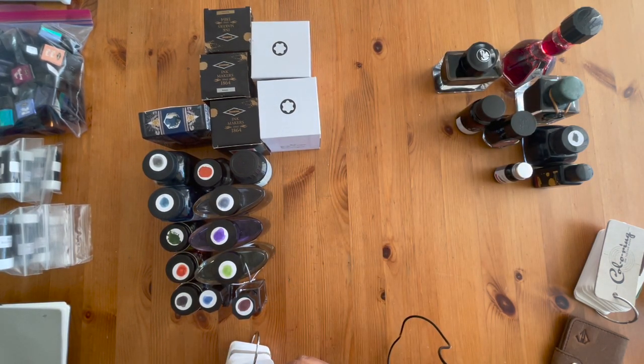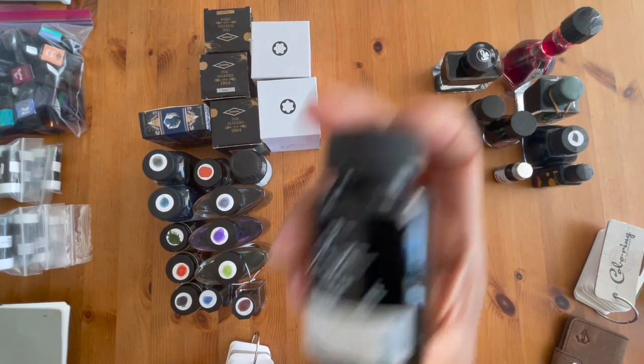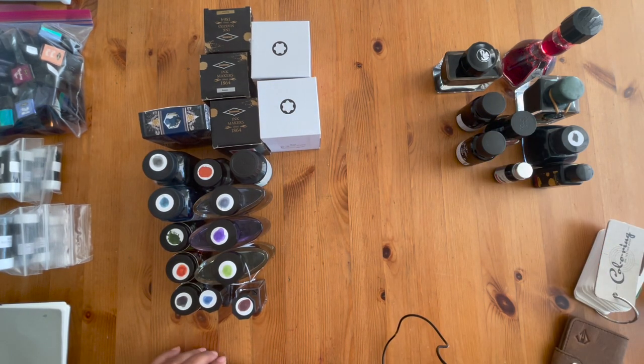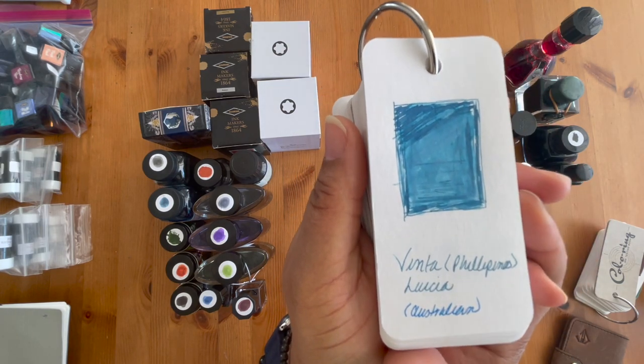I also have Armada by Vinta — it's a beautiful blue-gray color. Going back into my blues, Vinta does make some really cool inks. I really do enjoy their colors. Here we go — this is the Armada by Vinta, and it's a Philippine ink company. Absolutely gorgeous color.